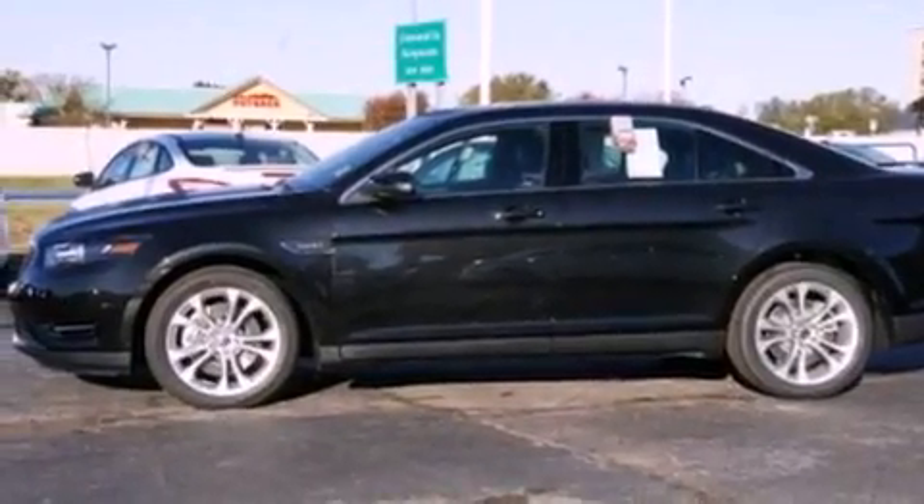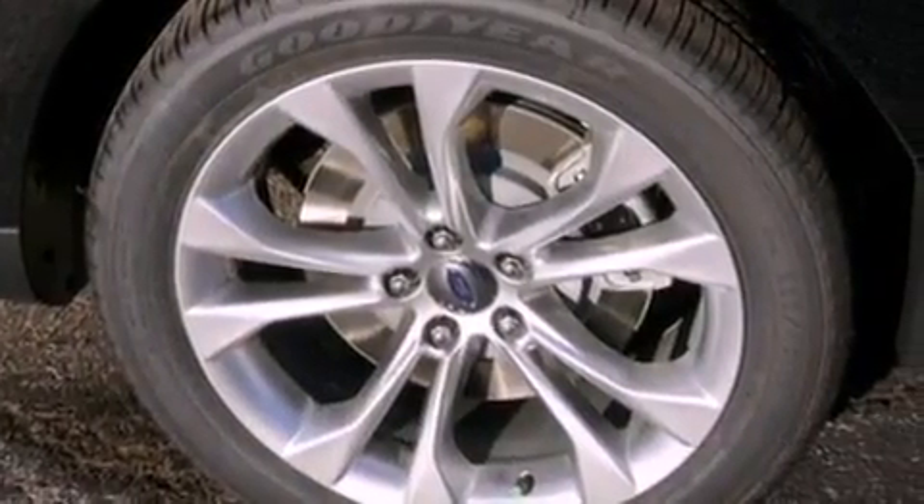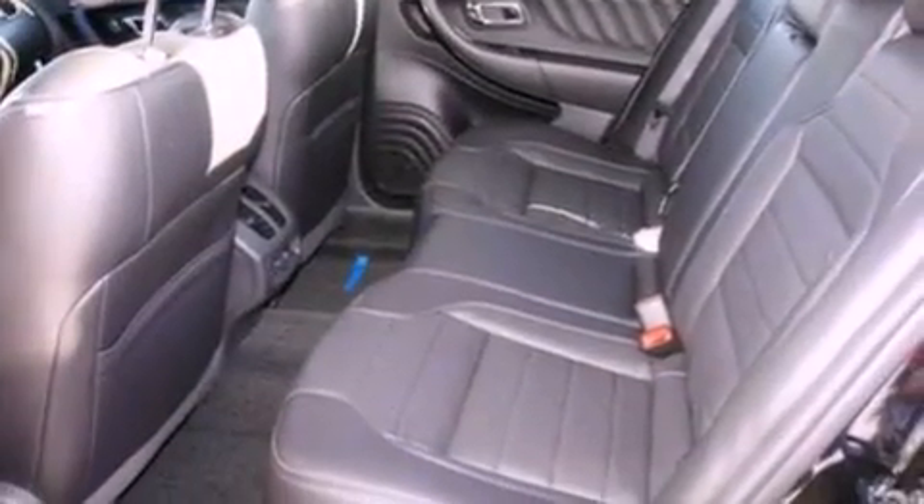The following features are also included: speed-sensitive volume controls, a rear-view camera, a premium audio system, XM satellite radio, 19-inch wheels, a low-tire pressure indicator, and a rear spoiler.